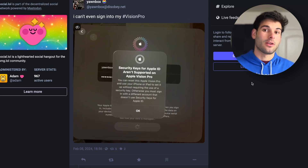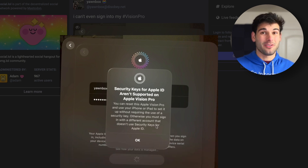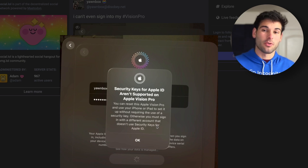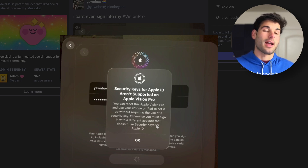You can actually see this on Mastodon — someone named Yonbox, who posted about many of the security issues. They say they can't even sign into their Vision Pro because it says security keys for Apple ID aren't supported on Apple Vision Pro. You can reset this Apple Vision Pro and use your iPhone or iPad to set it up without requiring the use of a security key, or you must sign in with a different account that doesn't use security keys.